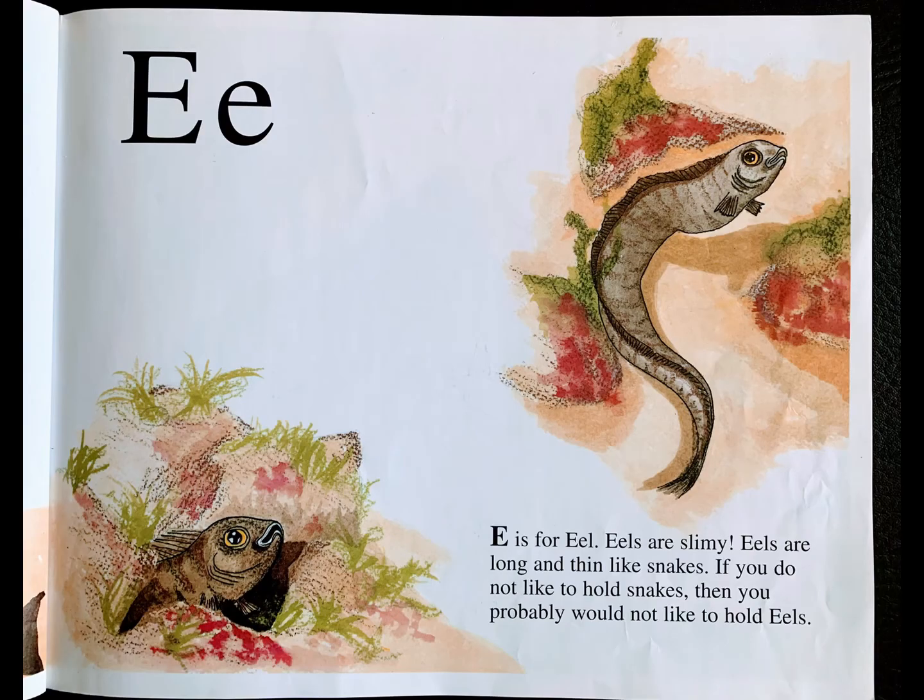E is for eel. Eels are slimy. Eels are long and thin like snakes. If you do not like to hold snakes, then you probably would not like to hold eels.